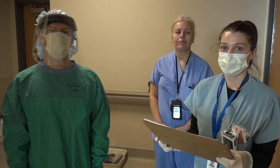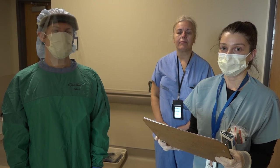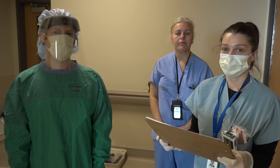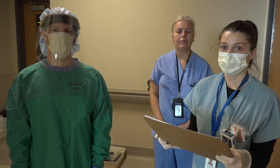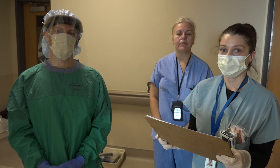While the code is underway, outside the door the code marshal is at the ready. There is a runner in droplet contact precautions available to pass any necessary supplies into the room, as well as other runners to go get said supplies.